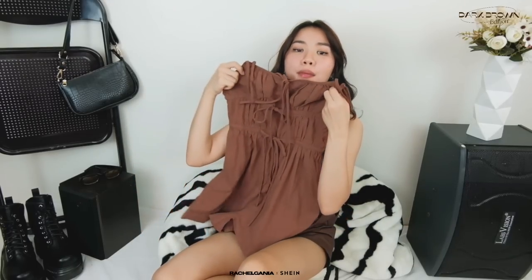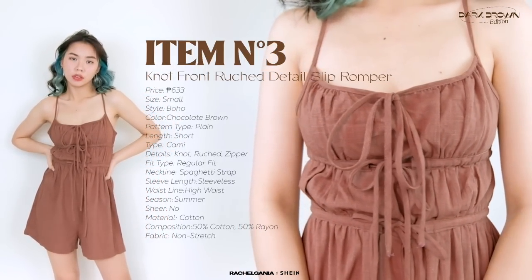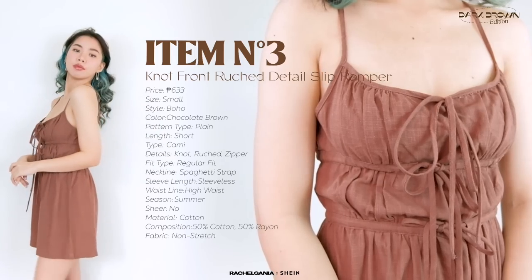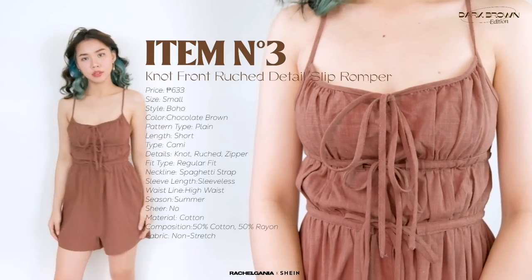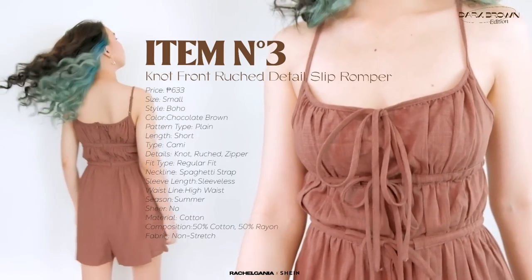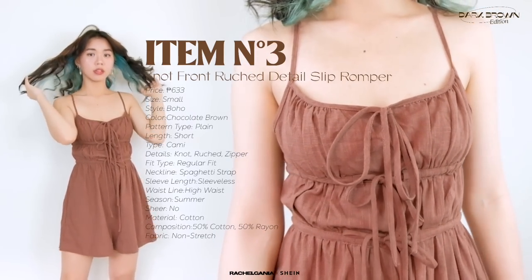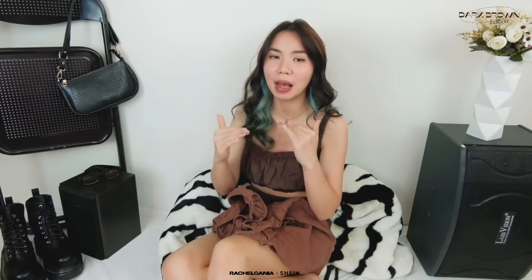Next I have this romper, and this is perfect for the summer. Ang sarap niyang suotin, lalo na if you're going to the beach. You can cinch it dito sa may waist mo, so para siyang may ruching part dito sa may waist, making it mag-sustatch sa body mo. The material is more of a linen type, which is perfect. And the shorts part is hindi siya yung sobrang kita ng may baba or yung cheeks mo — mahaba siya, very safe.